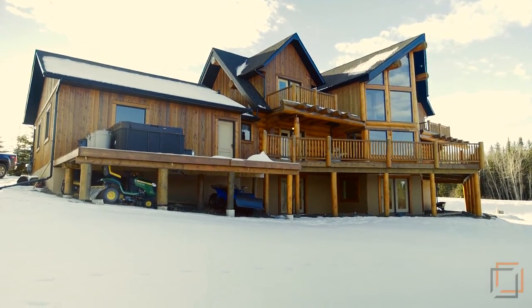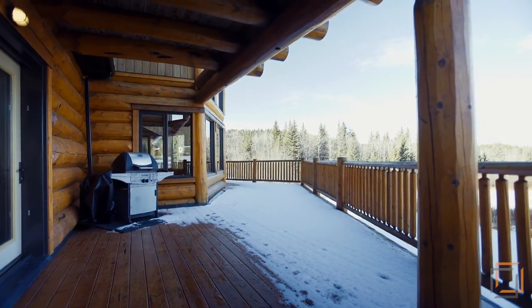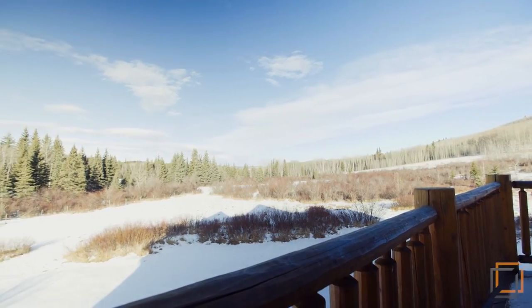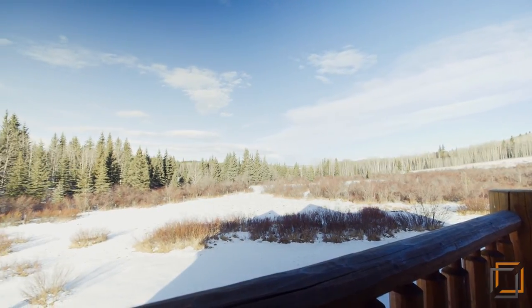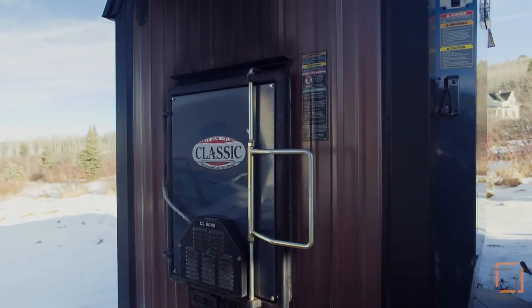Your expansive deck offers an incredible view of the surrounding wilderness. You will want to host your friends for barbecues or simply step outside and enjoy the fresh air. A classic central boiler keeps your home comfortable year-round.